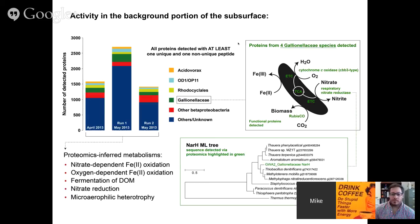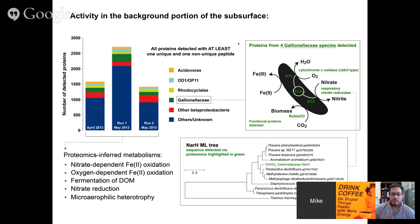I see I'm a few minutes over at about 33-34 minutes. This work has a lot of people involved. I want to thank Bob and Kelly here at OSU, Jill at UC Berkeley, Ken Williams and Phil Long from LBL who operate the field site, proteomics collaborators Bob Hettich at Oak Ridge, and Mary Lipton at Pacific Northwest National Lab, and the many other people who are part of the Rifle IFRC science team. Thank you for listening in, and I'll be happy to take any questions.